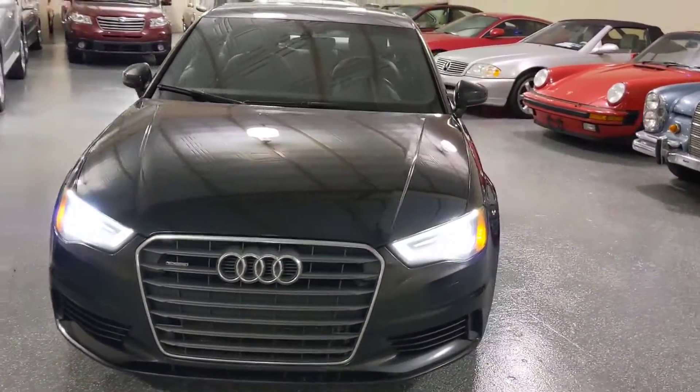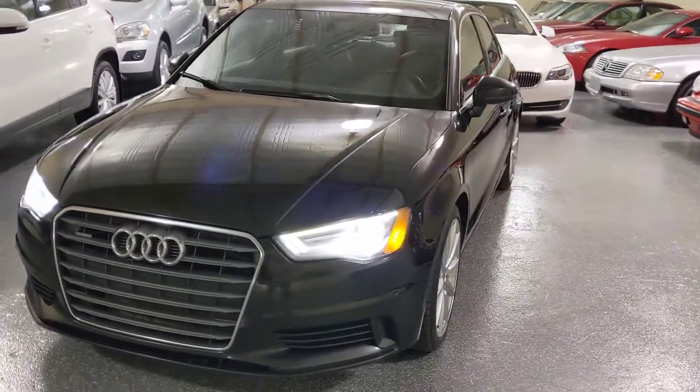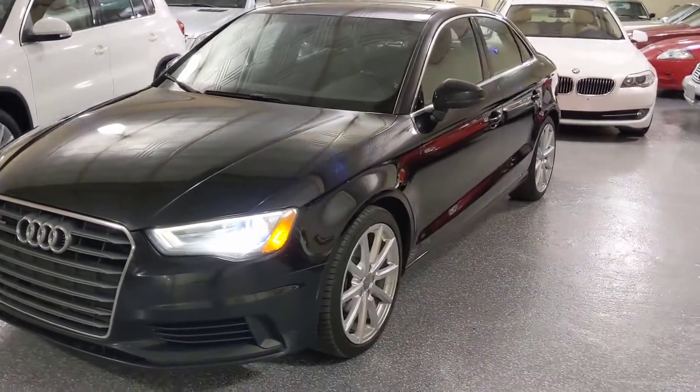Give us a call and we will be glad to tell you more about this 2015 Audi. Thank you.